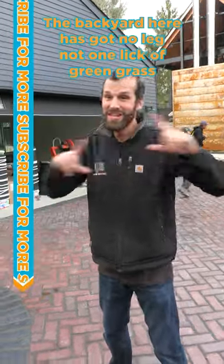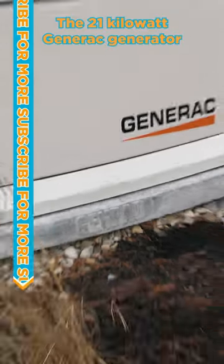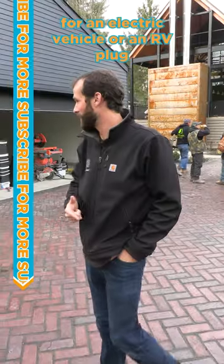The backyard here has got no lake, not one blade of green grass, but it has got everything else. A 21 kilowatt Generac generator, a Rivian car charger, and a NEMA 1450 for an electric vehicle or RV plug.